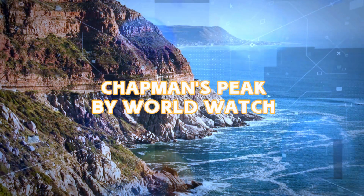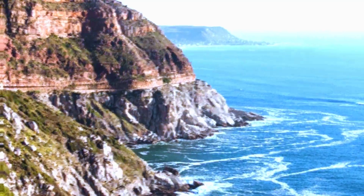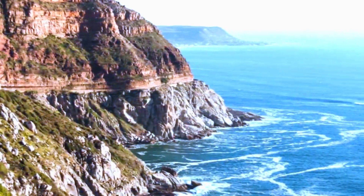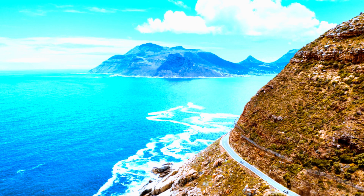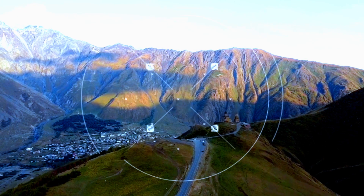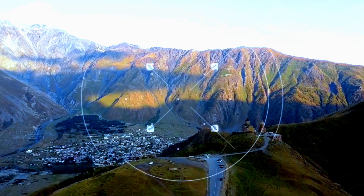Prepare to be captivated as we embark on a journey along the stunning Chapman's Peak Drive, a winding coastal road that offers an unforgettable drive with views that will steal your breath away. Each twist and turn reveals a new perspective of the rugged cliffs,